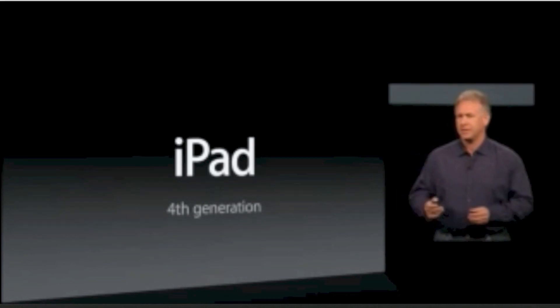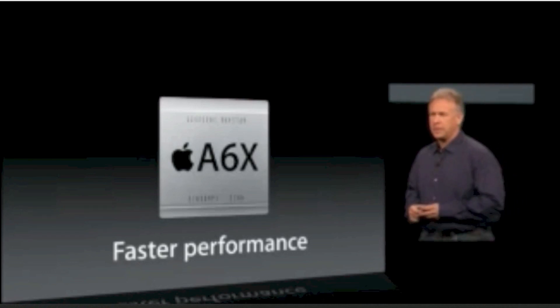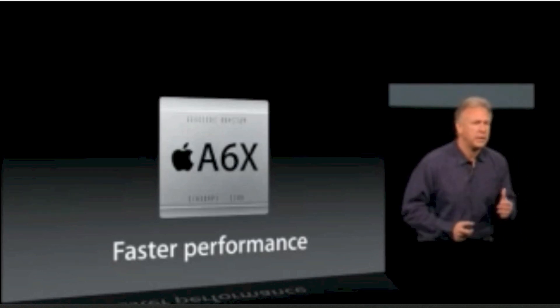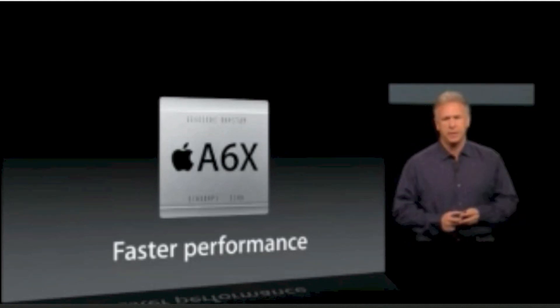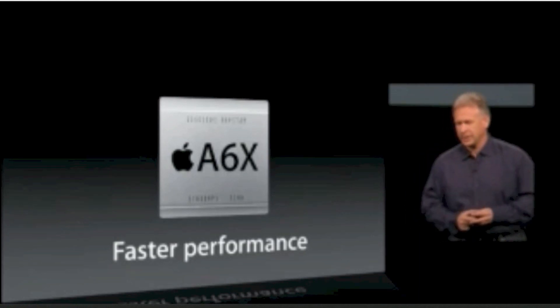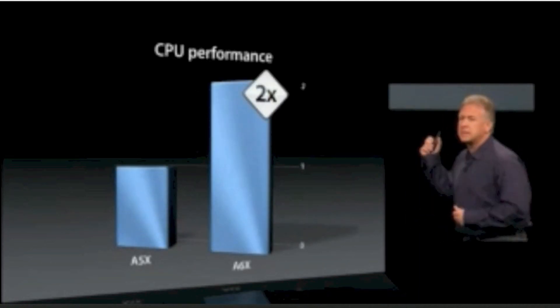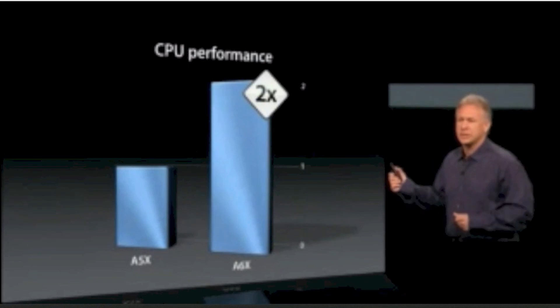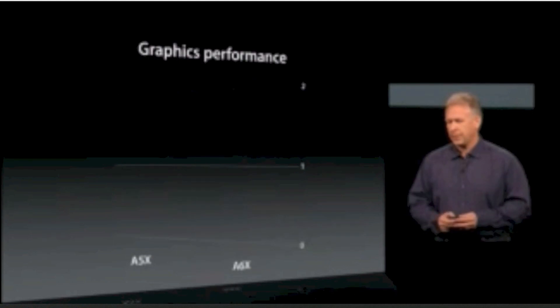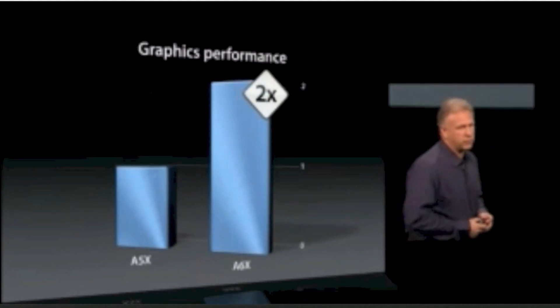So what's inside it? A new chip, the Apple A6X chip, delivering even faster performance. We were already so far ahead of the competition — I can't even see them in the rearview mirror. It doubles the performance for CPU tasks. That is a huge jump ahead. It also doubles the graphics performance.